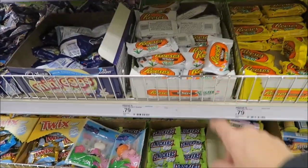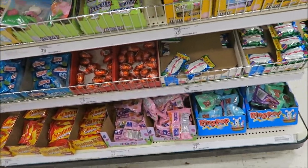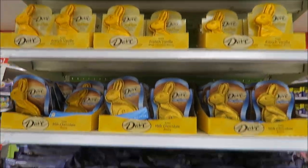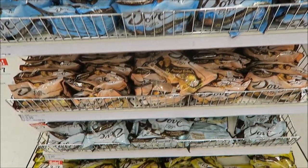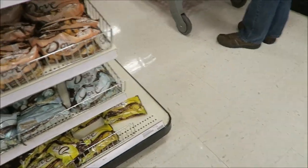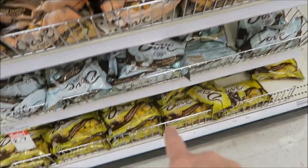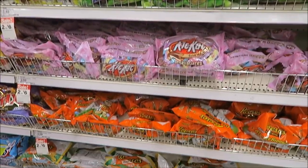Everybody loves the Reese's. They have Hershey's pretzels. Wonder what the difference is — candy coated egg and milk chocolate. These are wrapped — this is like a candy coating. And then extra creamy milk chocolate and cookies and cream. So they have everything. And then the crunch eggs.